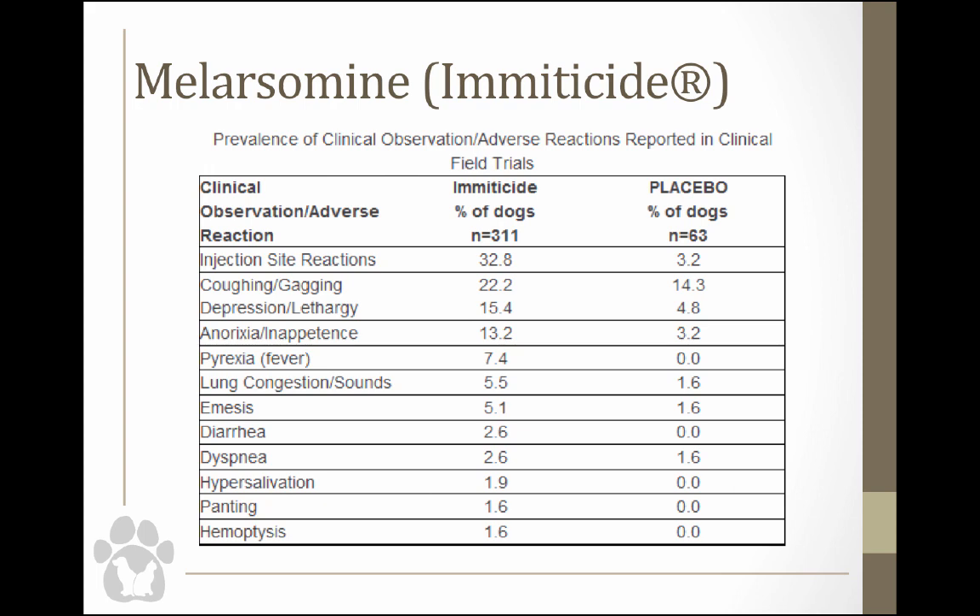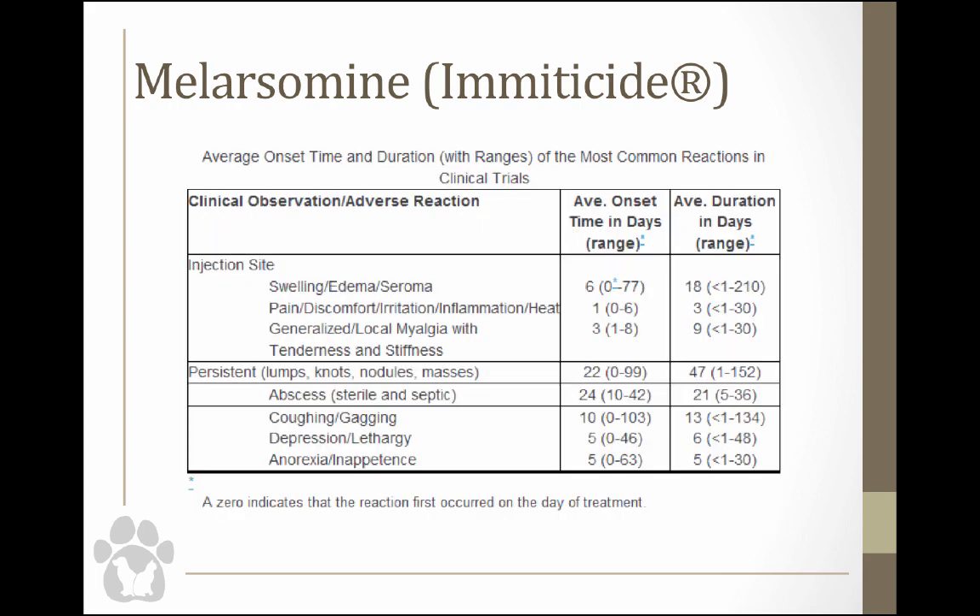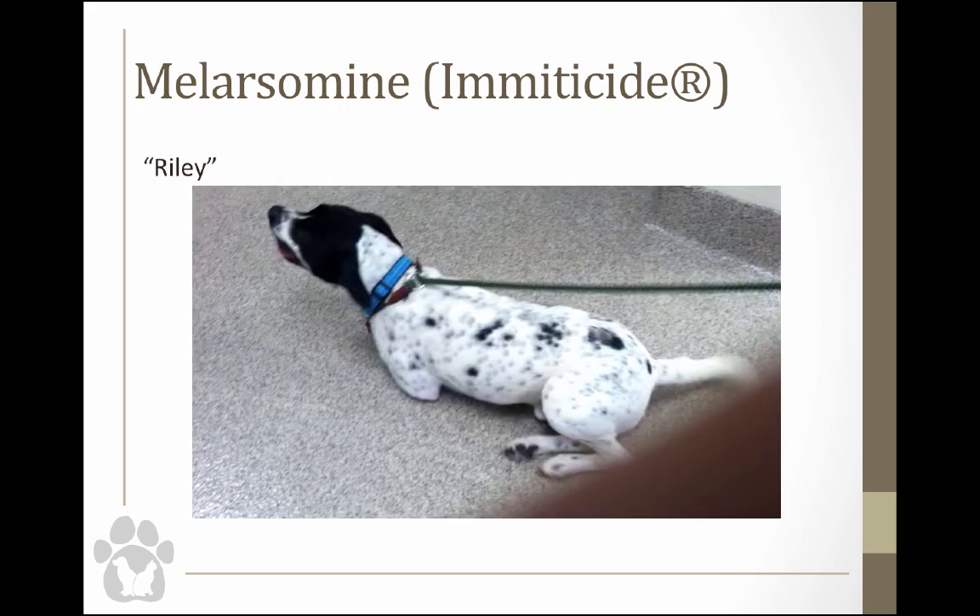Looking at adverse reactions in clinical field trials, injection site reactions, coughing and gagging, and inappetence or anorexia were the most commonly reported clinical outcomes. There's also data on injection site reactions specifically — whether swelling, seroma, hard knots, or tenderness and stiffness of the limb. There's a video of Riley, a dog treated about a month ago — less than 10 minutes after injection he was dragging his foot; he actually had CP deficits. The injection site was about 30 mm from the dorsal spinous process — he did fine with pain meds and tramadol, but it could have gone the other way.